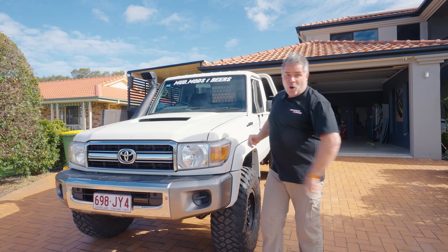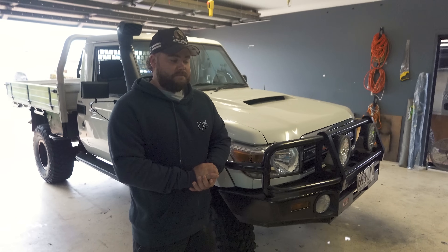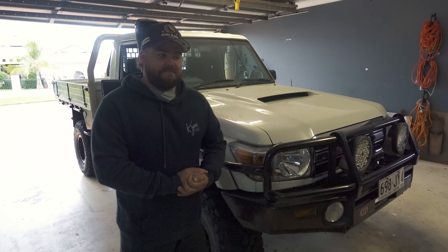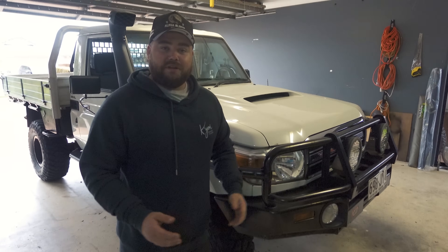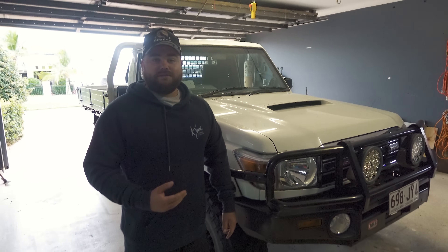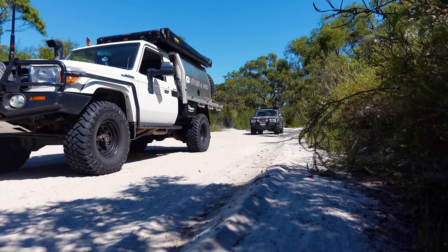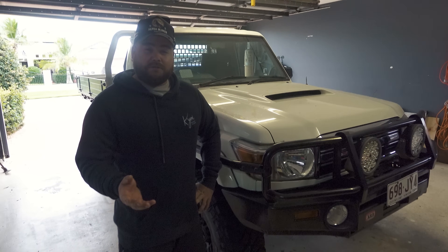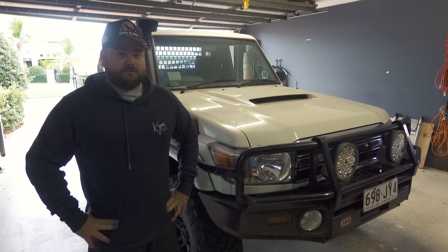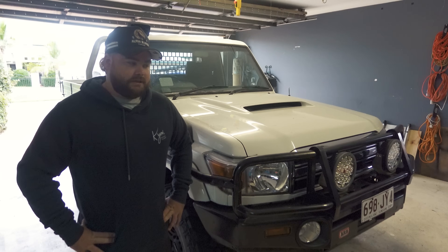Over the past six months this car unfortunately developed a knock. It was actually Trent who picked up on it — I was none the wiser. He told me I might start to notice it and it's progressively gotten worse, as you've probably heard in the Moreland episode. Took it down to the mechanic and lo and behold he was right — there is a knock, and it turns out to be a cracked piston, which is pretty damn unfortunate.